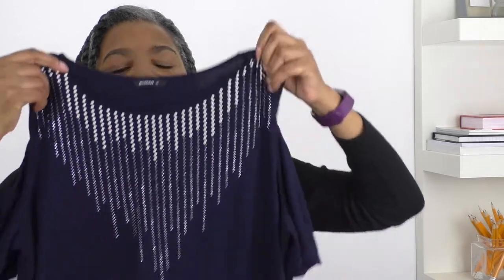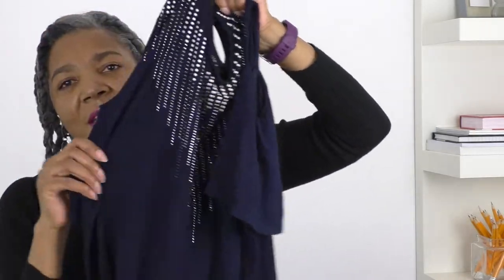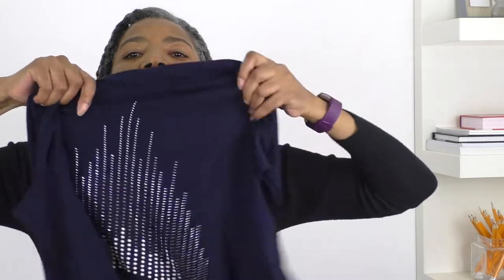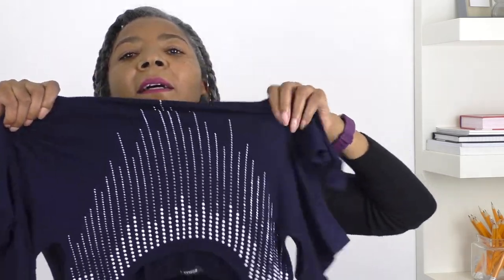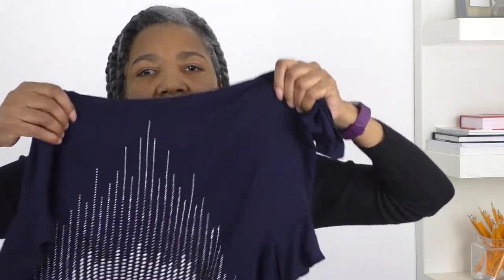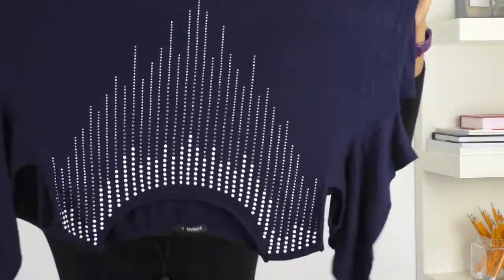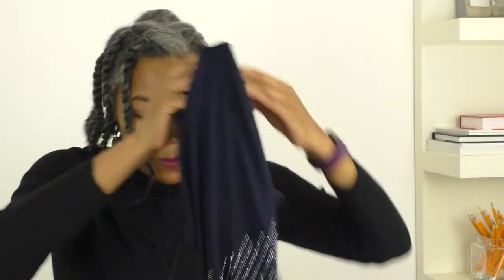Next is going to be this blue top. I do like blue, and it's the detailing that's drawn me to this item. I think it looked better that way around. I think that'll be a challenge, but I'm looking forward to that one.